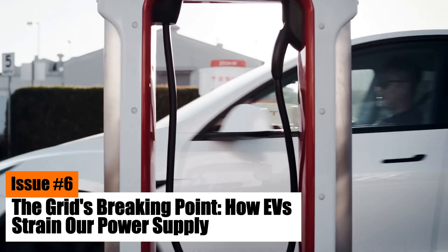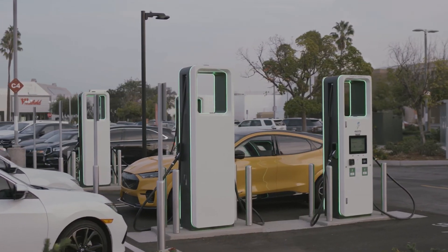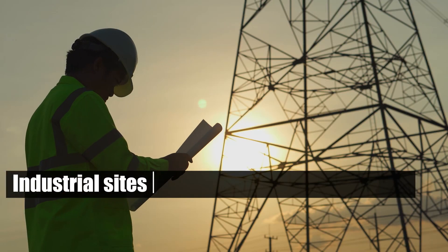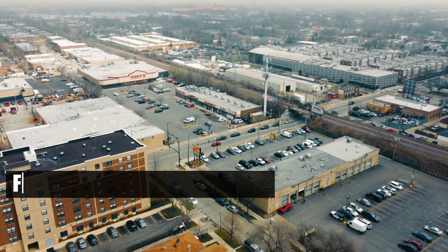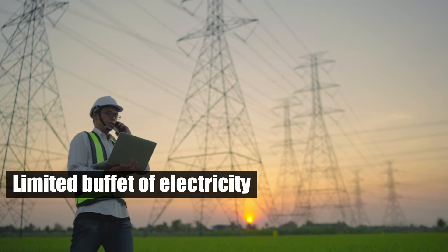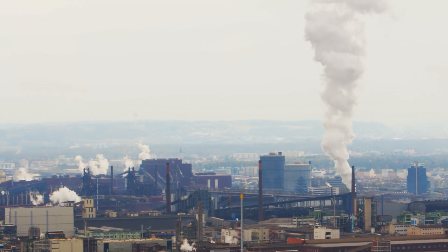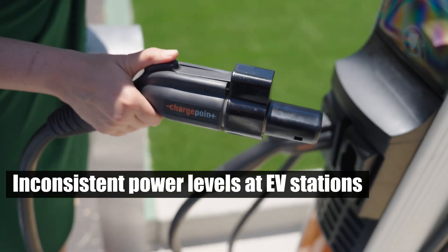Issue number six: the grid's breaking point — how EVs strain our power supply. The final challenge in the chaotic world of EV charging stations involves grid demand conflicts. The grid, which powers everything from industrial sites to residential neighborhoods, is a finite resource. When you plug in at an EV charging station, you're tapping into the same grid that supports factories, offices, and homes. Consider the grid as a limited buffet of electricity — every user, from industrial facilities to homes, is vying for their share. When high-demand users like industrial sites ramp up their power needs, the grid's balance gets disrupted, leading to slower charging times and inconsistent power levels at EV stations.